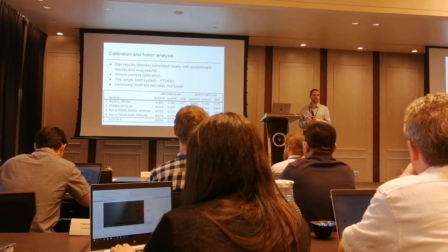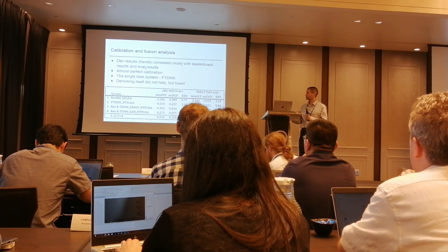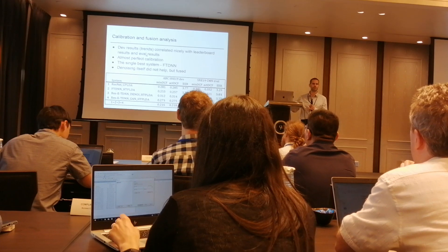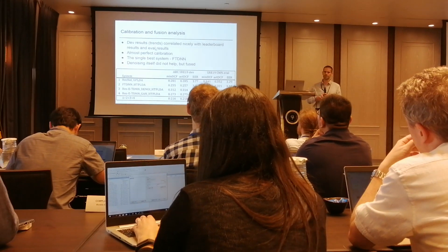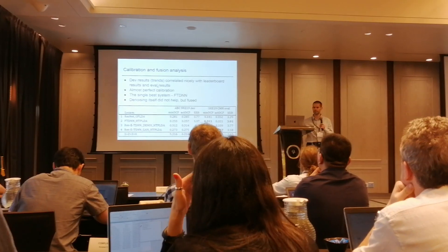As Omid already said, the calibration issue was almost not there, so we managed to calibrate almost perfectly. As we saw from Omid's slides, most of the teams managed to do that. I think it's mainly because of the SRE18 evaluation data because it was matched on machine.